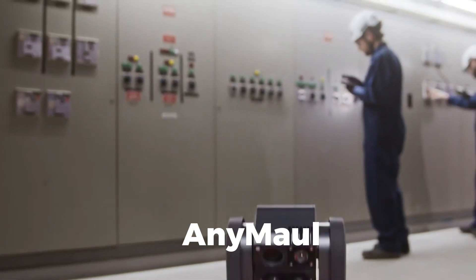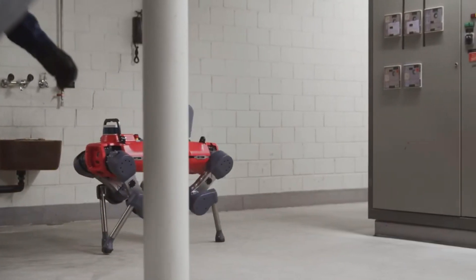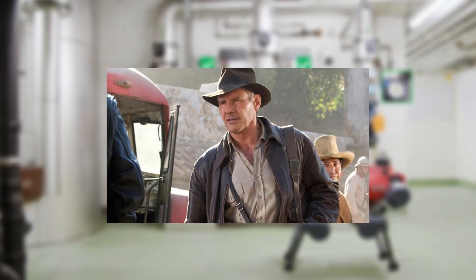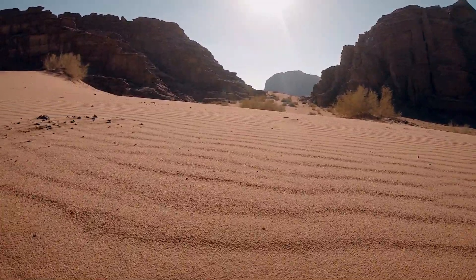Animonk. Rounding off this incredible lineup is Animonk, the four-legged robot that's built to brave the elements. With advanced sensors and the ability to navigate tough terrains autonomously, this robot is like the Indiana Jones of the robotic world. Whether it's scaling mountains or trekking through deserts, Animonk is on a mission to explore and conquer.